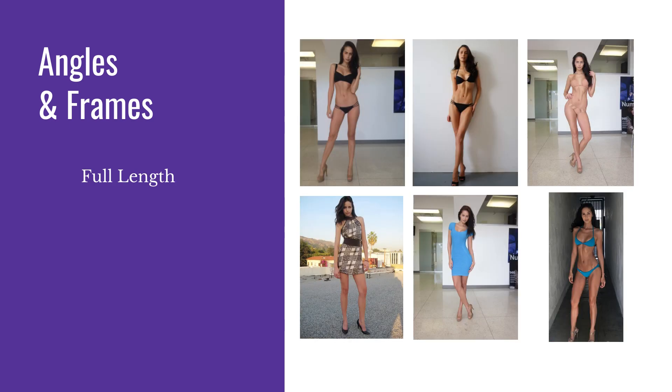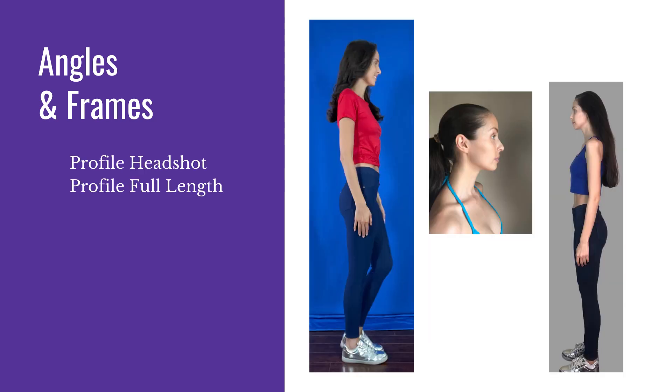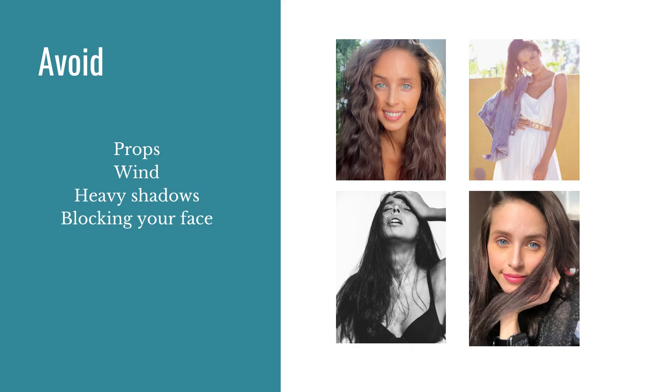Full length — same thing. You can tilt your body a little, put your legs a little different, and even play with your hair a little bit — whatever works for you. For the profile in headshot or full length, you would turn entirely to the side, 90 degrees, and get either head to toe or about bra line and up. You want to avoid things like props or wind, heavy shadows, or blocking your face with your hair and your hands. We don't need you to have on layers or anything like that.